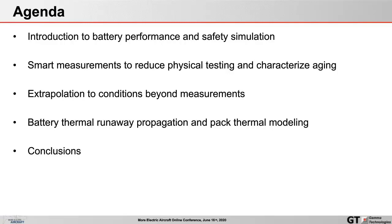Then we'll proceed to looking at smart measurements to reduce physical testing and characterize aging for batteries, and talk about how you can take a battery physics model and extrapolate to conditions beyond where measurements might be able to take you. We'll wrap it up with the final section on battery thermal runaway and pack thermal modeling, followed by conclusions.